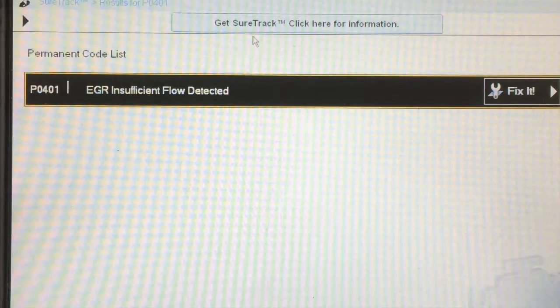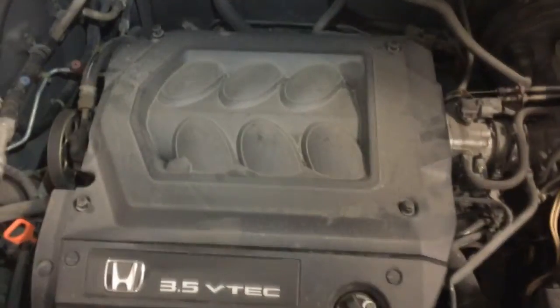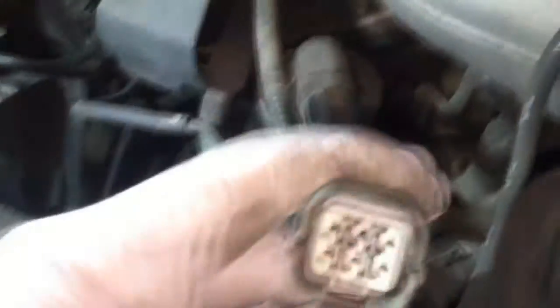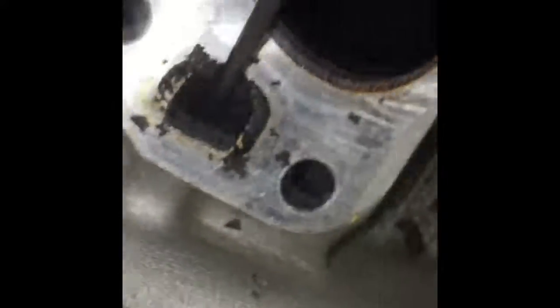In some 99 through 2003 Odysseys and 2003 Pilots, the EGR system may become contaminated or clogged. If this happens, the vehicle may hesitate or surge during light acceleration and the malfunction indicator lamp may come on, displaying a code P0401 for EGR insufficient flow. Also, you may have a code P1491 EGR valve insufficient lift. The most common problem associated with these codes are plugged EGR ports.